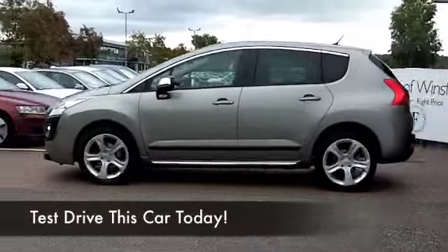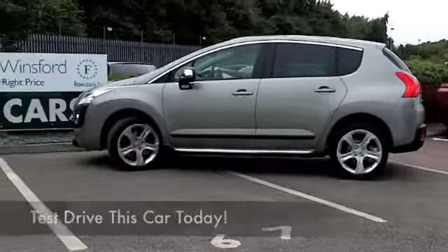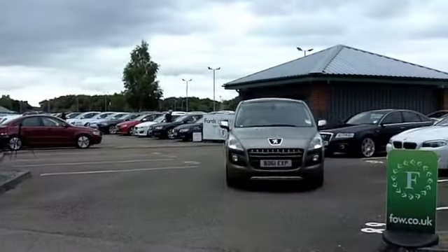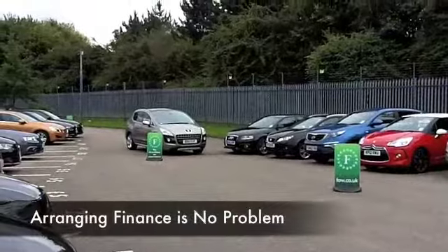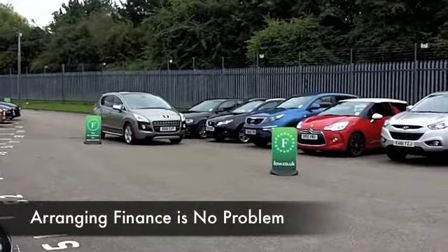This 3008 certainly looks very nice in this smoky grey colour — 1.6 diesel, very sensible running costs and a great family-friendly car which is good to drive. This one has a cloth interior which is made for comfort, and these cars are really easy to get in and out of. You've got climate control, CD, all-around electric windows.